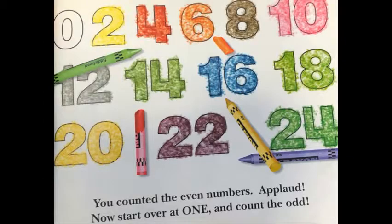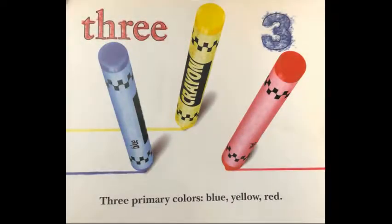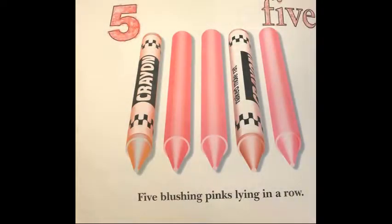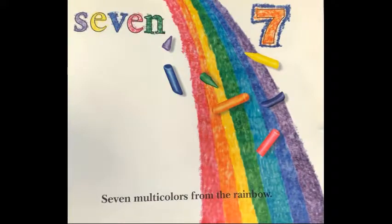Applaud! Now start over at one and count the odd. One awesome black standing on its head. Three primary colors: blue, yellow, red. Five blushing pinks lying in a row. In multi-colors from the rainbow.